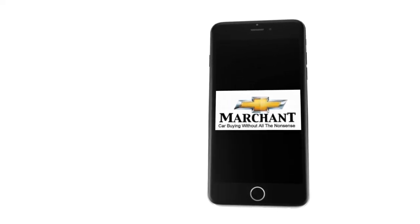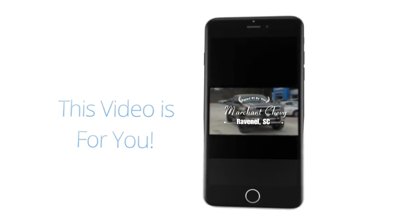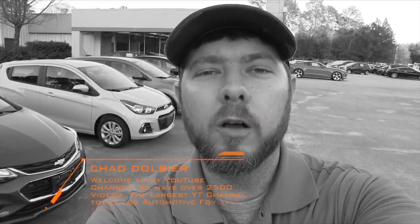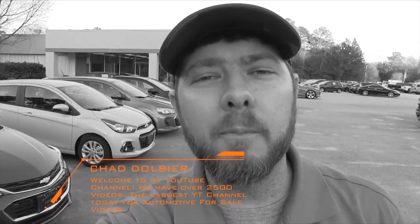Marchant Chevrolet — car buying without all the nonsense. Stay tuned folks because this video is for you. What's up everybody, welcome! My name is Chad Dobierre and you've made it to my YouTube channel. If you can take a few minutes to subscribe and hit that bell notification, we have the largest used car database on YouTube today — over 2,500 videos created since 2011, so make sure you do that.